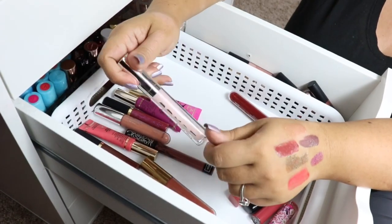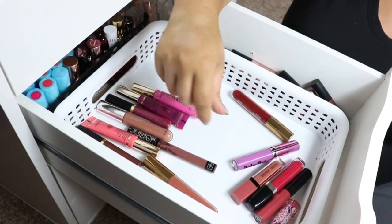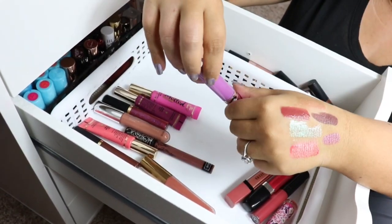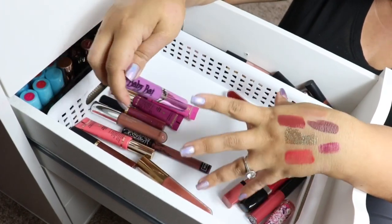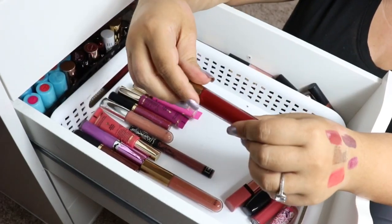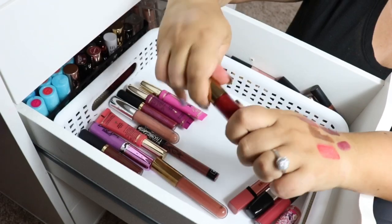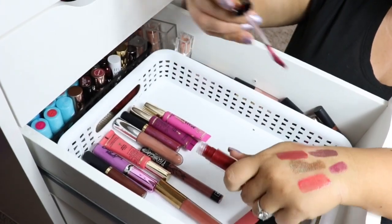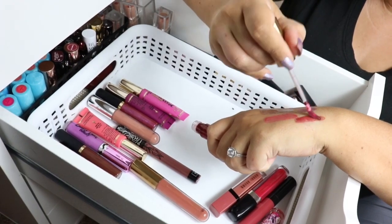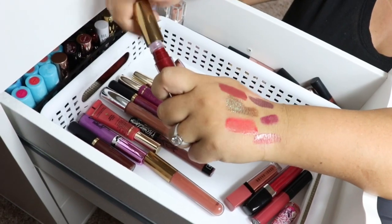This is just a regular Buxom gloss — I think I'm going to let this go because I have so many glosses. And this is from a small company off of Instagram, Baby Bat Beauty. I'm going to keep it because I think it's a very rare color and I want to make sure I have a random amount of colors as much as possible. It's like a ruby slipper. Let me swatch this one — it's just a nice formula with a tint of color, but the red glitter is stunning.